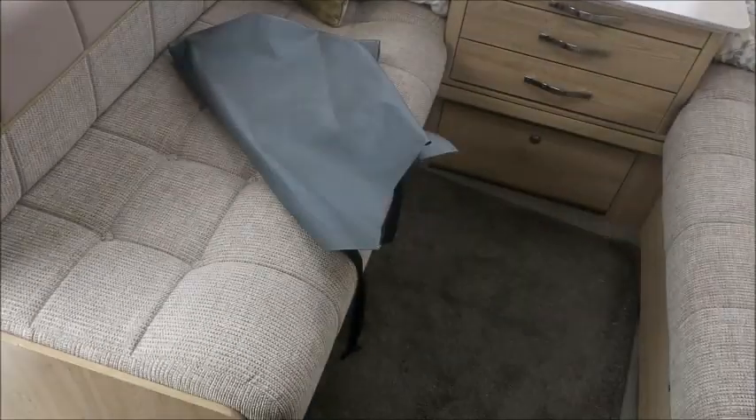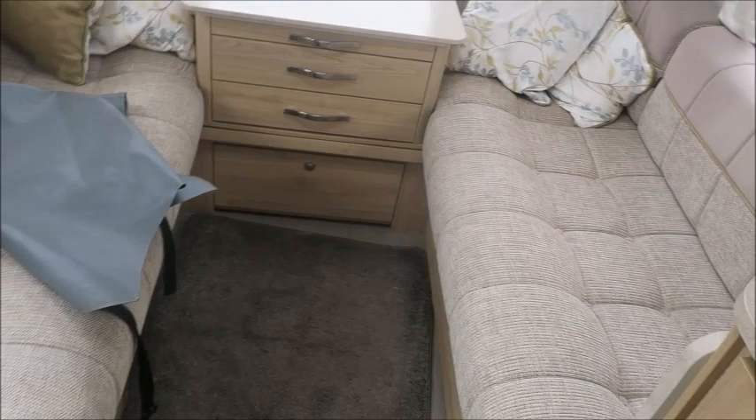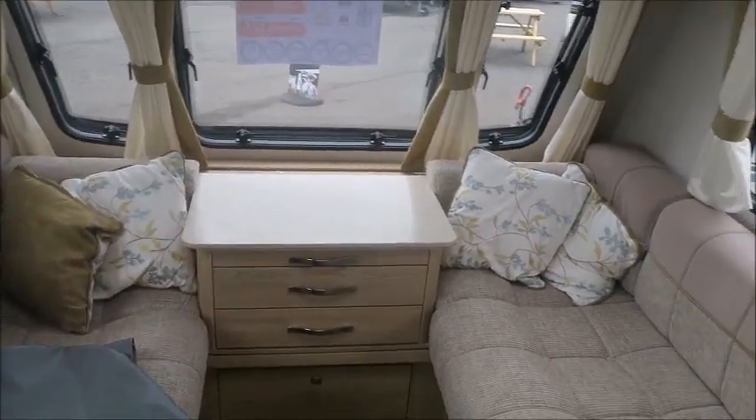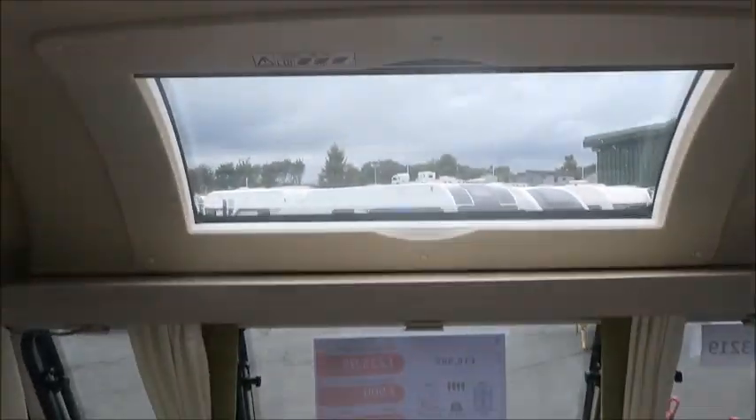These two sofas are large, comfortable, and convert to make a double bed, with a dining table at the end. There's also a nice big sunroof to let in lots of natural light.